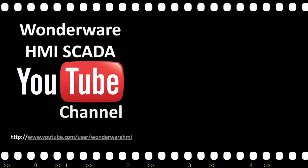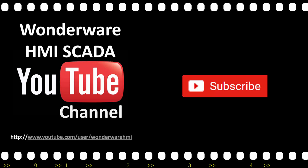This wraps up the highlights of what's new in Patch 1 for Application Server 2014 R2. Please continue to tune in to our Wonderware HMSKDA YouTube channel. If you haven't subscribed, please do so by following the icon. Thanks for watching.